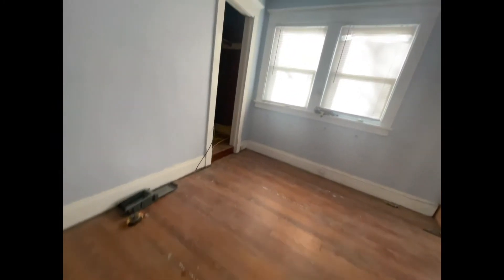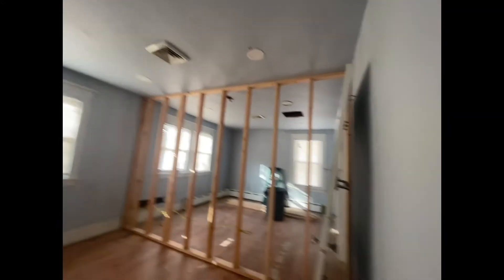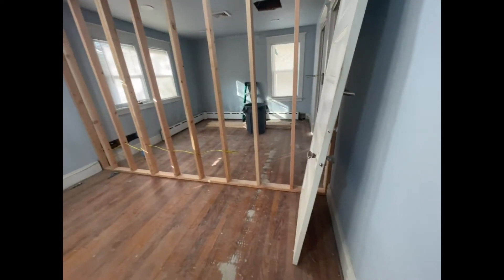The hi-hats are installed already in this bedroom. This is going to be another bedroom — the hi-hats have been installed, they're working and they look pretty nice. And this is the hallway to come into this room.